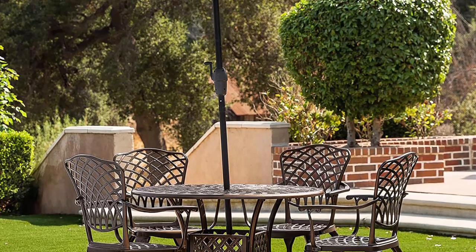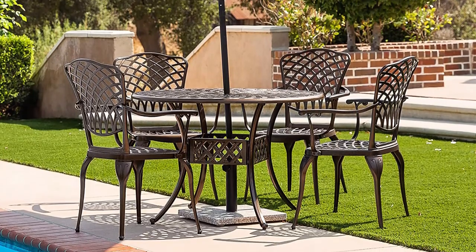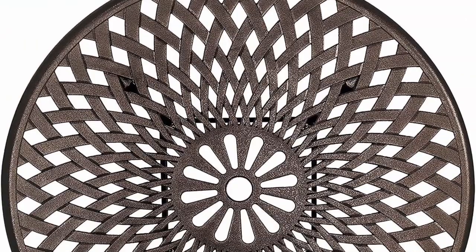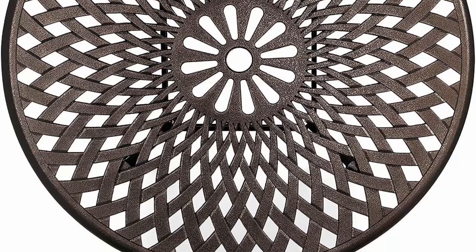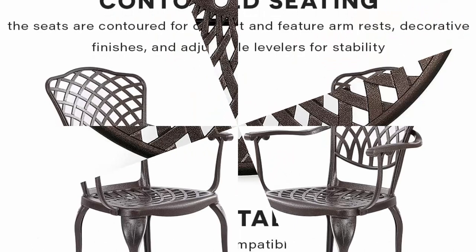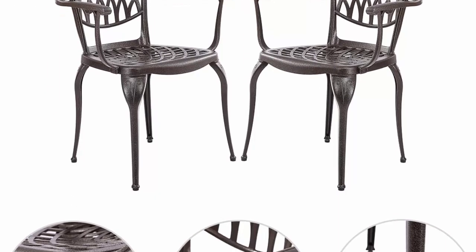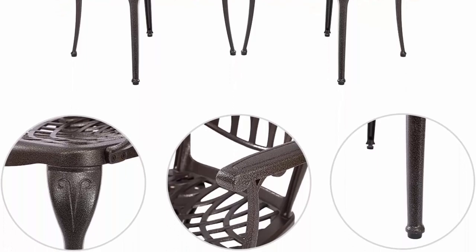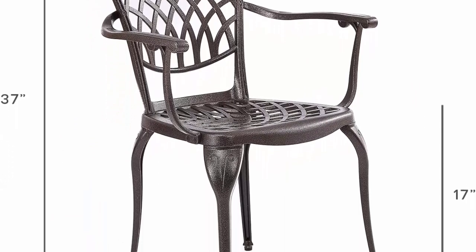Designed to be all-weather resistant, the cast aluminum patio table and chairs are a more durable alternative to wrought iron patio furniture. The patio table set features powder coating finishes to prevent rust or fading, durable enough to withstand rain and wind for year-round use. The contoured outdoor dining chairs feature a decorative woven design while offering ample support for the back and arms.